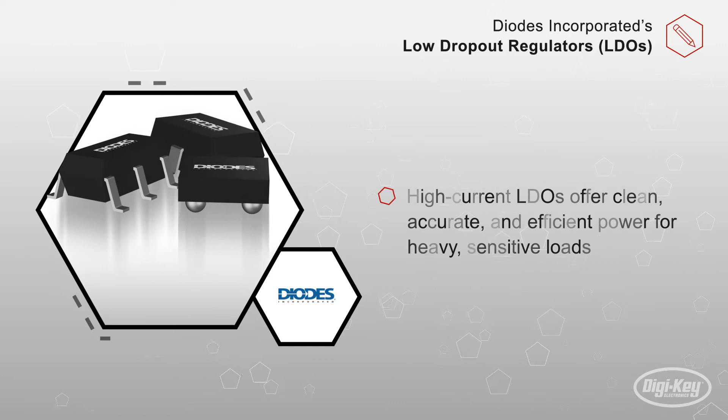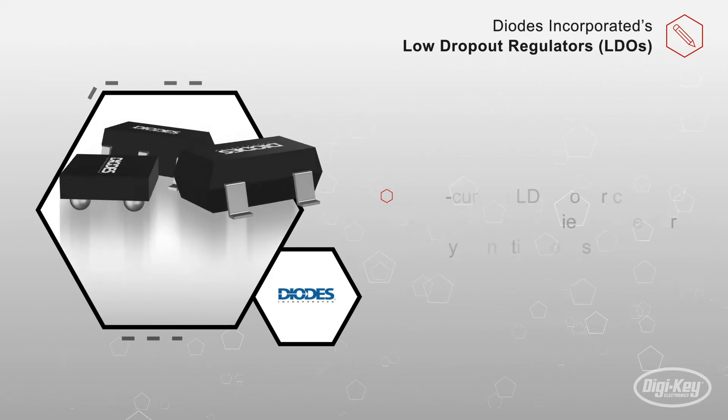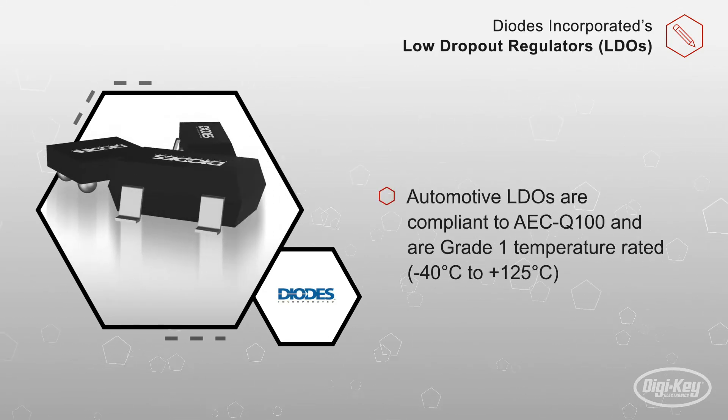Their high current LDOs, up to 3 amps, offer clean, accurate, and efficient power for heavy, sensitive loads. And their automotive LDOs, compliant to AEC Q100, are grade 1 temperature rated.